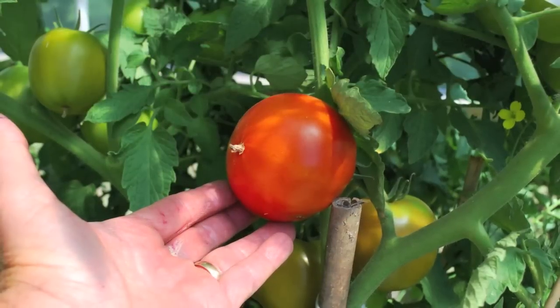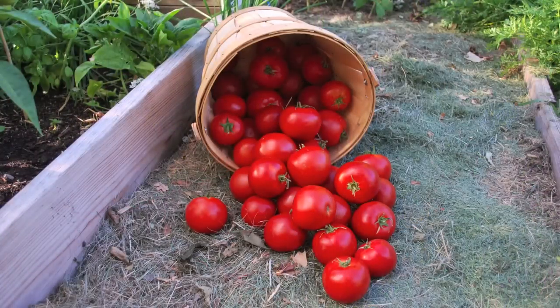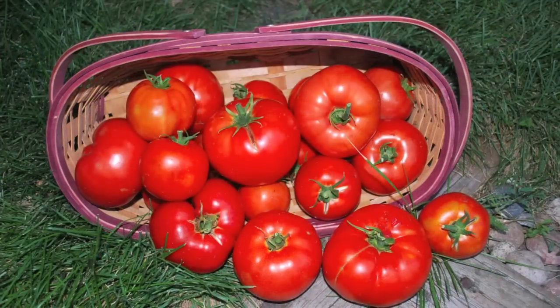When your tomatoes look like this, it's time to harvest. Off of one Big Beef tomato plant, you should get about 100 ripe tomatoes before frost comes on.